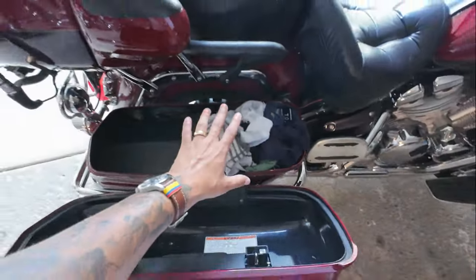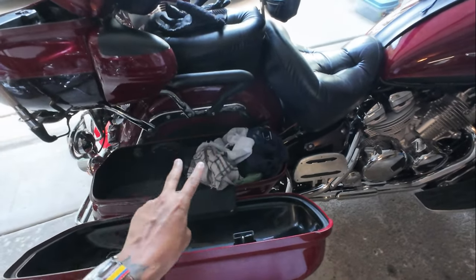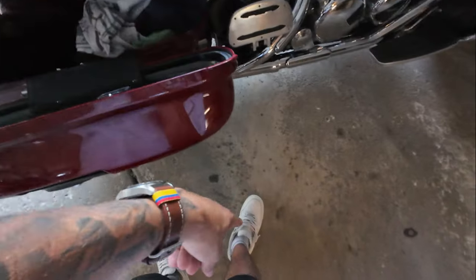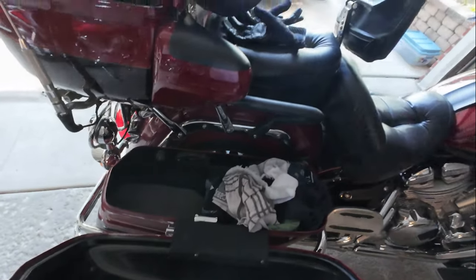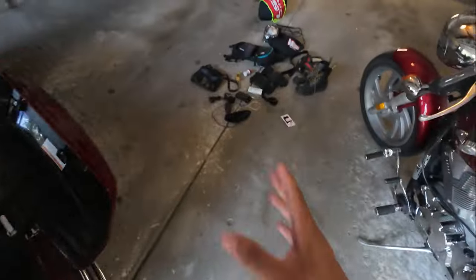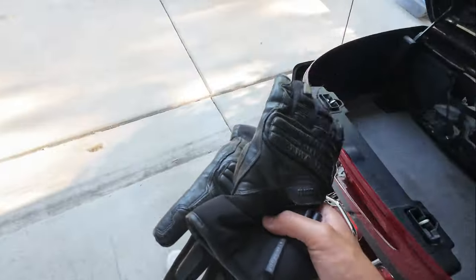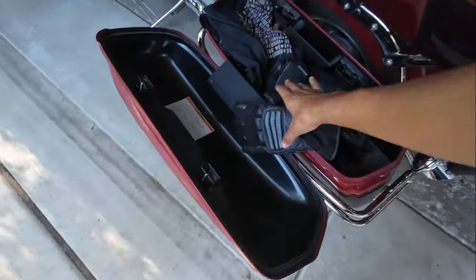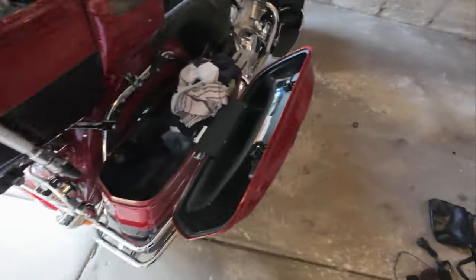I'm packing super light. I've got two pairs of pants, two pairs of shorts, five underwear, three socks — plus the pair I'll be wearing. T-shirt, tank top, and my colder riding and rainy gear. I'll have my gloves in here too — these are my wet riding slash cold gloves — in the cold bag as well, though I might just throw them in here.